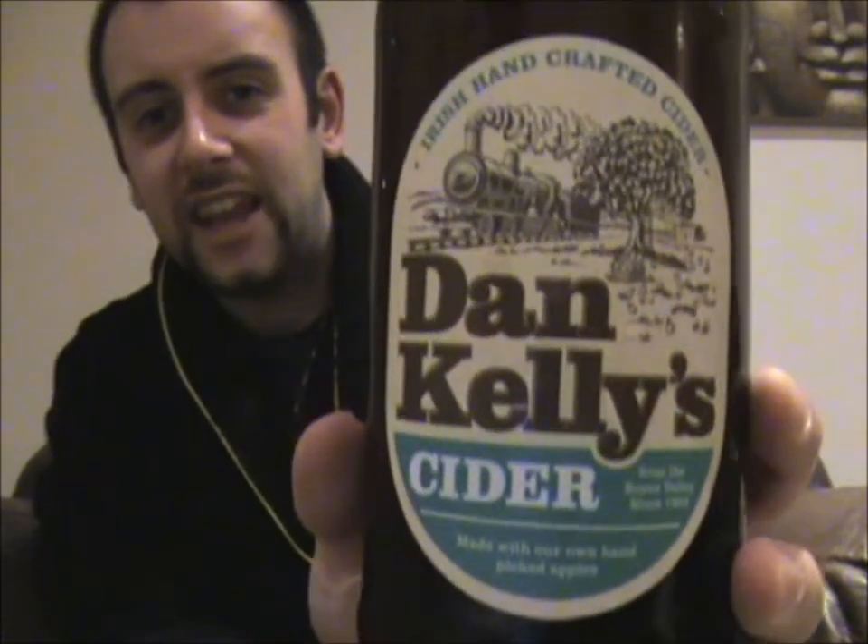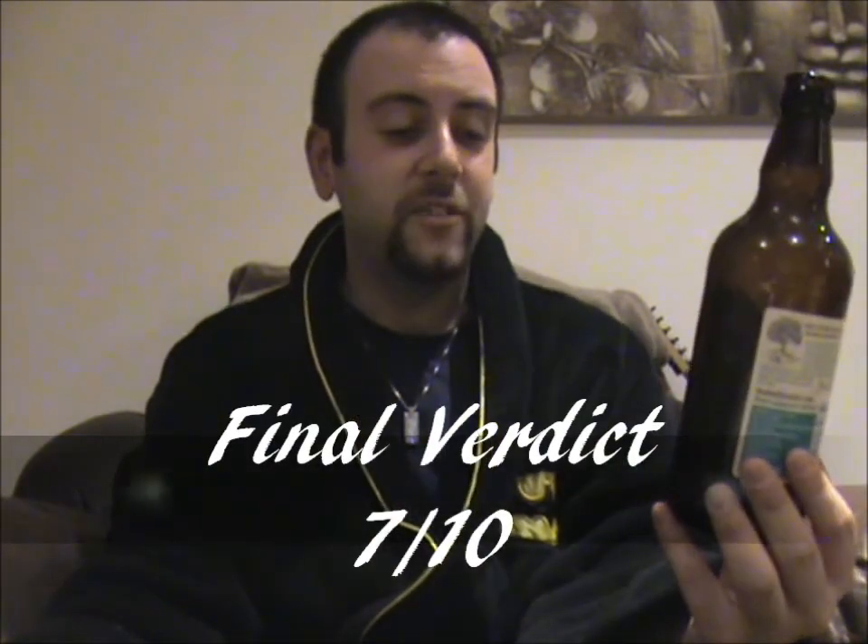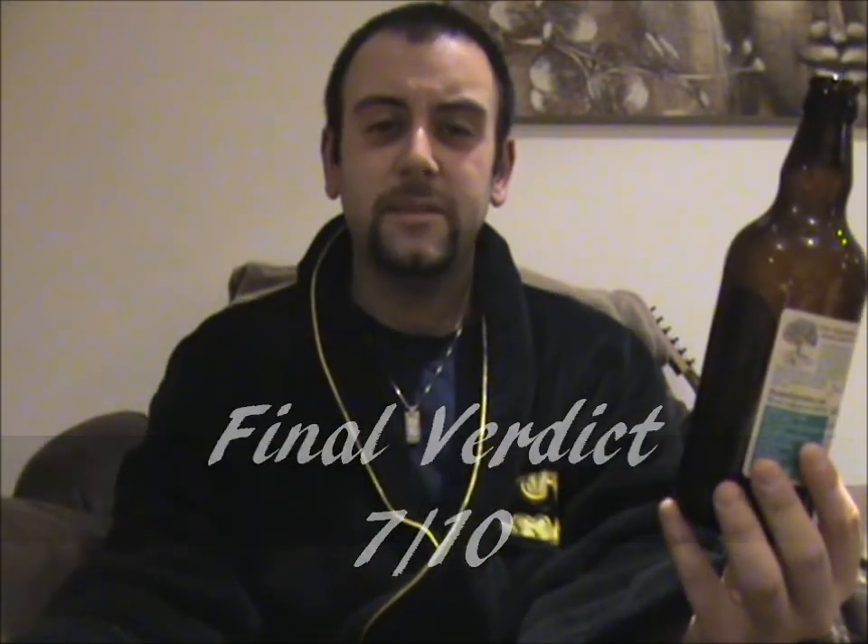For a final verdict, Dan Kelly's Cider is going to get a 7 out of 10. I can't honestly remember how much I paid for this bottle — I think it was something like €3.20 — but I know prices in Ireland are a little bit more expensive than in the UK. It was definitely worth that price, and if I ever went back over there I would definitely seek out another bottle because it was really, really lovely. So there we go, another episode of The Cider Drinker for you, guys. I hope you liked it, and as usual I will be back with another delicious and tasty cider soon. Until then, I am going to go and finish off this lovely glass of Dan Kelly's Cider. Take care, guys, until next time.